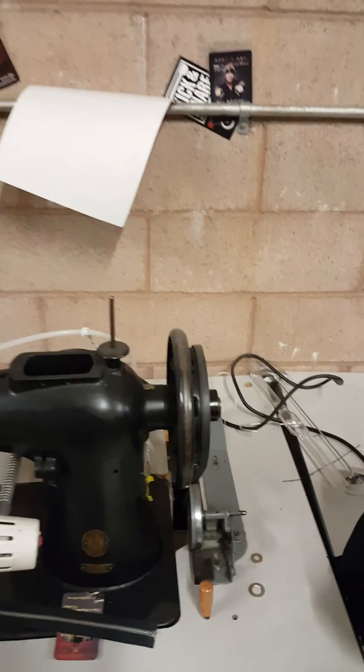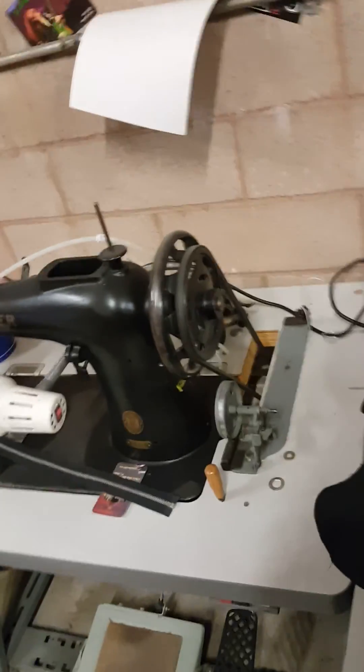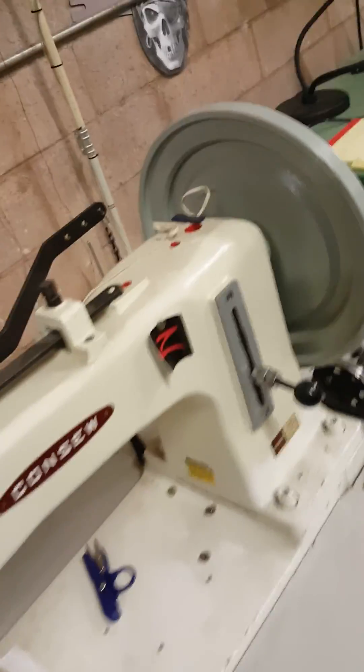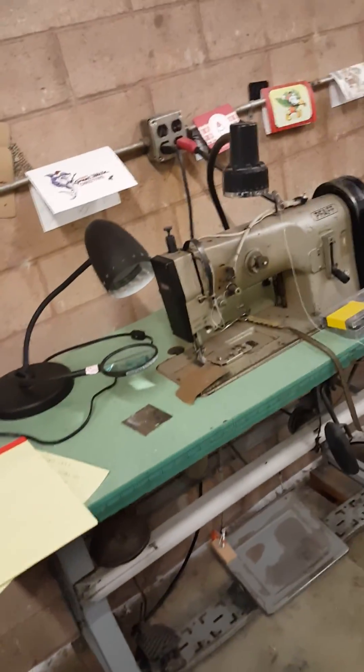There's a Singer 132k6. That was like one of the original stitchers we bought back in the day, before the days of Cobra. And then Steve sold me this thing, a 733r4. This thing's a monster — it sews through absolutely anything, but it doesn't sew light very well. It likes heavy stuff.